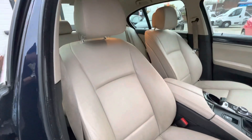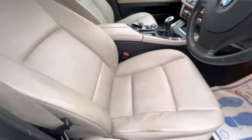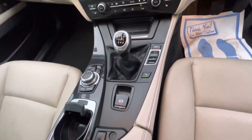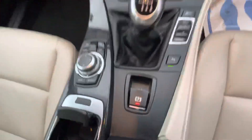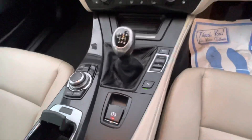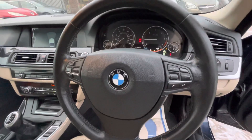Moving on to the interior — you've got your Merino Champagne leather interior and a six-speed gear shifter. You've got your front heated seats, climate control, rear and front parking sensors. I'll just show you the functionality here: you've got your CD player, navigation, Bluetooth settings — the speaker system in this is really good — and then your comfort, sport, and eco modes.